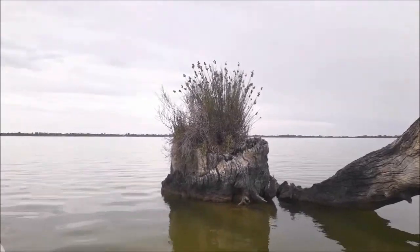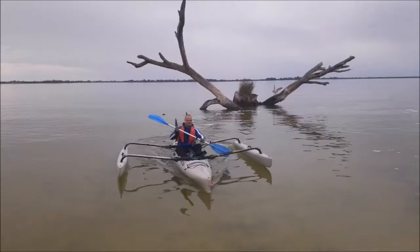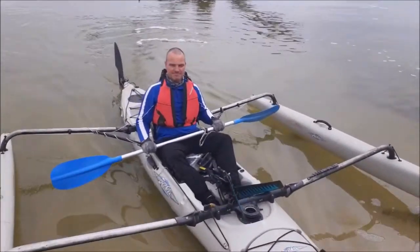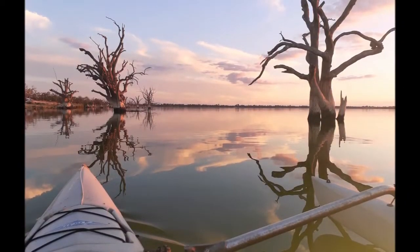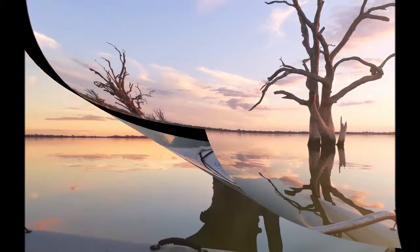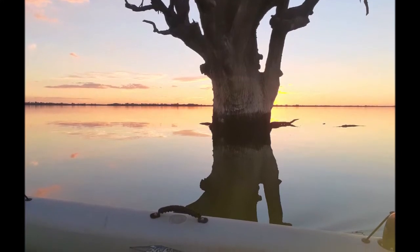Spectacular bush growing out of a dead log. What a fantastic day. On the water all day, I did about 35 kilometers all up. Got back at sunset and was rewarded with this gorgeous sight. What an amazing way to spend a day. Please like and subscribe.